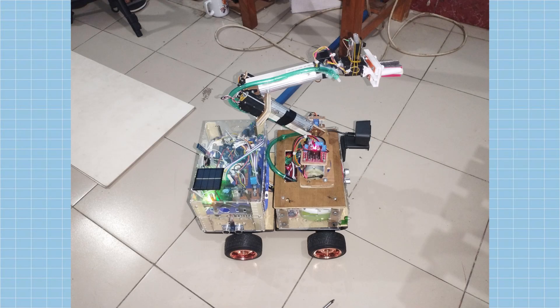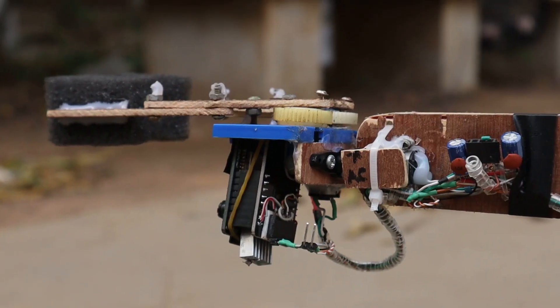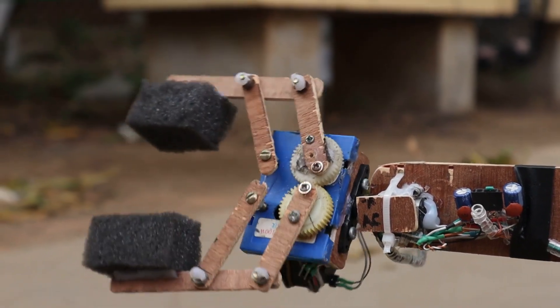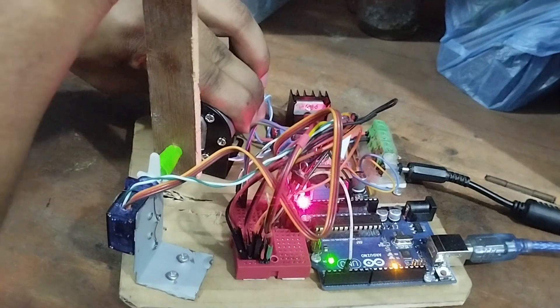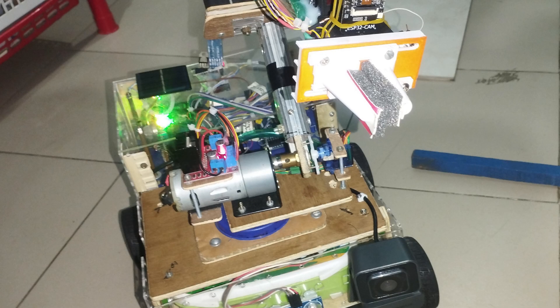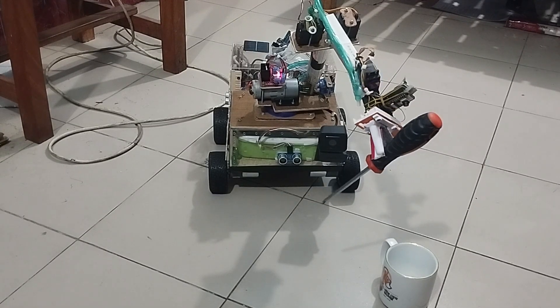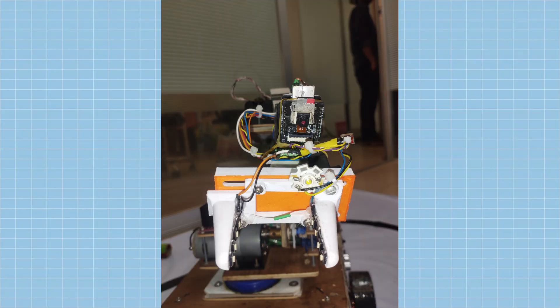The robotic arm has also undergone considerable improvement. The earlier version was limited in functionality, but the new arm is notably more capable and practical. We have designed a custom servo mechanism for the shoulder using a 100 RPM TR motor coupled with the control circuit of an SG90 servo motor. Additionally, we have introduced 3D printing to the project for the first time, utilizing it to create a new gripper.